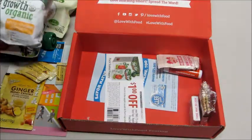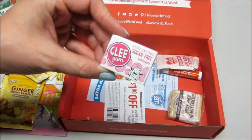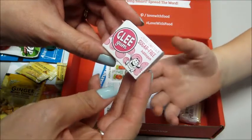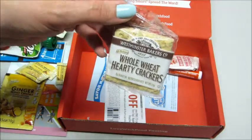My son spotted something — looks like he saw some candy. It's a sugar-free bubblegum, Glee Gum. That looks interesting. I like the little character on there — it looks kind of vintage, but I don't think it actually is.